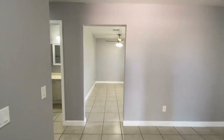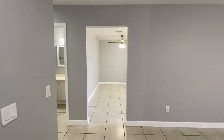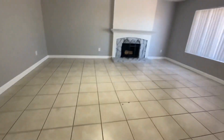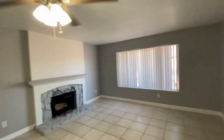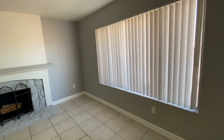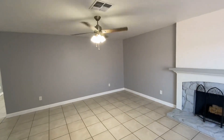When you walk in you're going to notice that this home has been completely redone and it's bright and fresh and ready for you to move in. The home has tile flooring throughout and a really nice gray color scheme. As you can see we do have a fireplace here, blinds, and the ceiling fan.